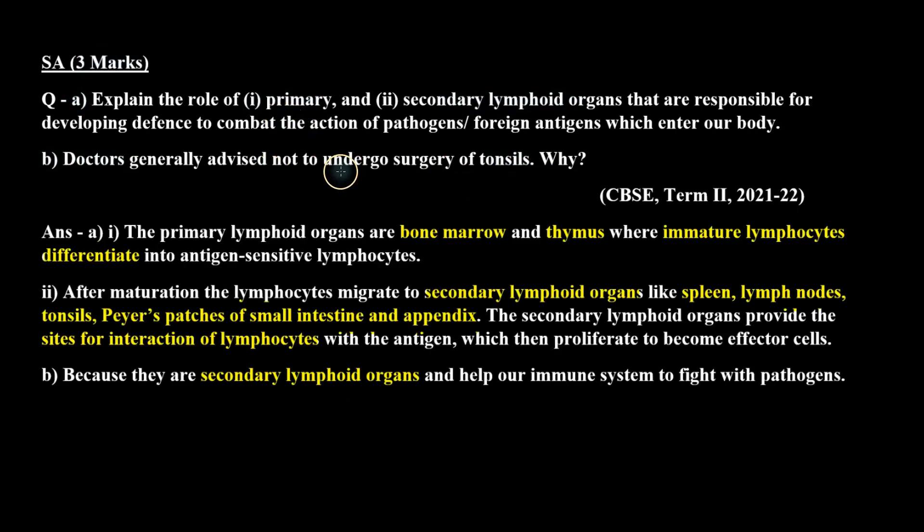The primary lymphoid organs are bone marrow and thymus, where immature lymphocytes differentiate into antigen-sensitive lymphocytes. When these lymphocytes are mature, they migrate to secondary lymphoid organs for their interaction with antigen, and later they become the effector cells.